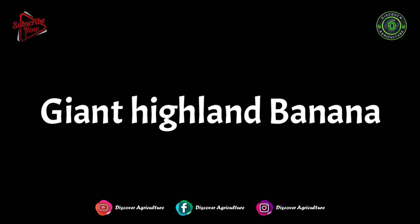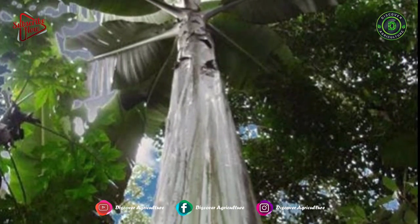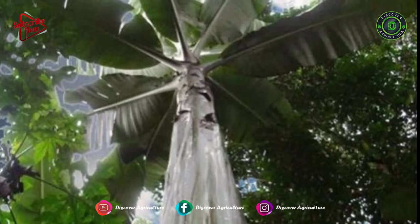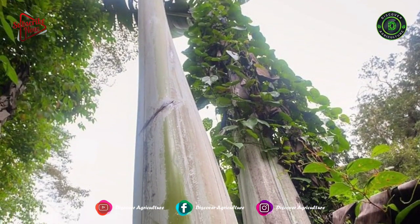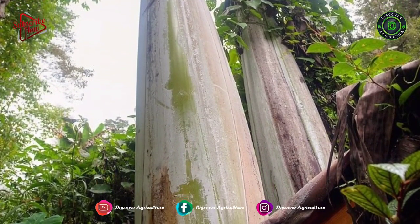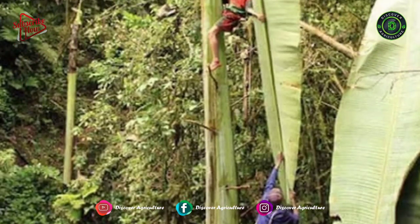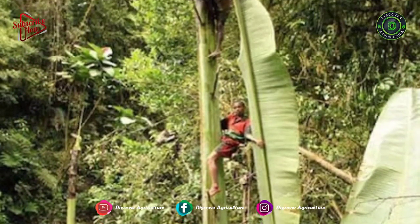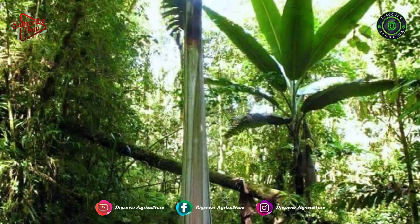The Giant Highland Banana is the largest species of the banana plant, native to the tropical mountain forests of New Guinea. Its main trunk regularly reaches heights of 15 meters and its unfurled leaves are as high as 20 meters off the ground. There is evidence of Musa Ingens trunks growing to 3 feet in diameter at breast height, the standard for measuring tree trunk girth.